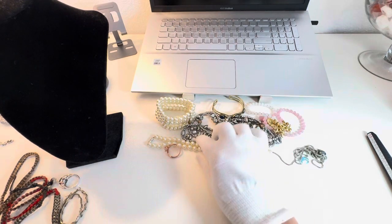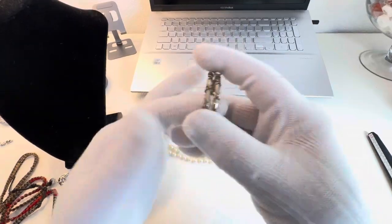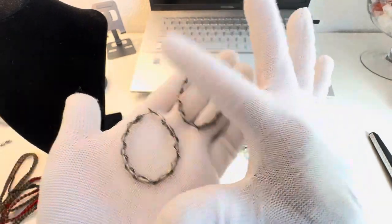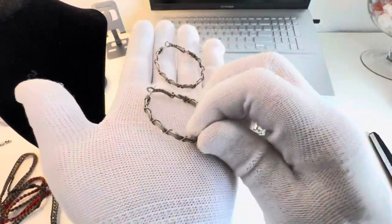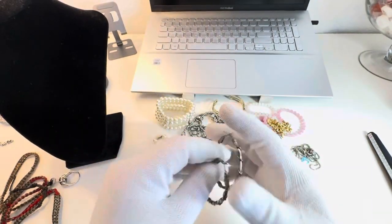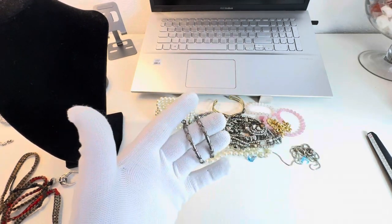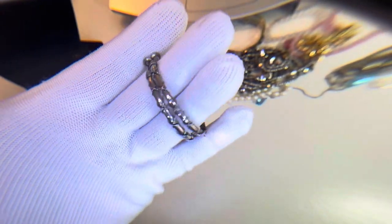That necklace has a nine-inch drop. I also have a pair of earrings — they're kind of oval hoops. I thought maybe these would be sterling but they did not test sterling. They're cute either way. That's what those look like.